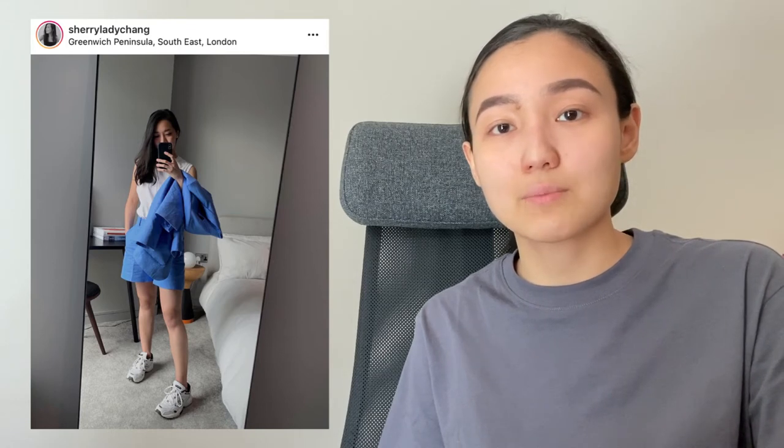Here you can see this set of blazer and shorts. I should say it's a little bit difficult to style because it's a very bright color, but if you like it and want to wear something like this, I think it's a really good option and you can definitely style them separately as well.